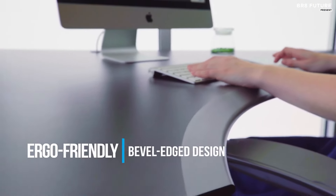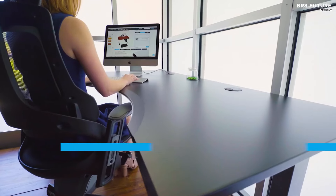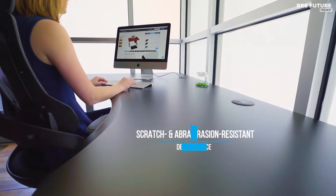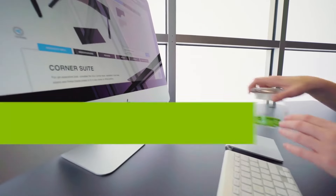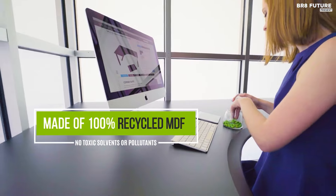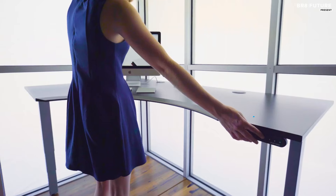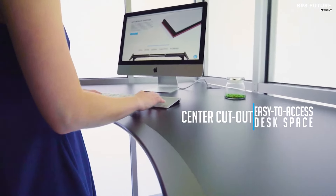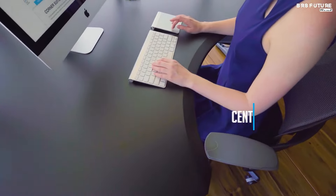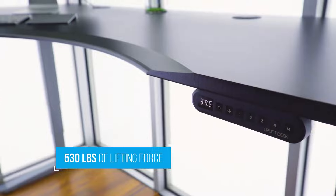Plus, with the included memory keypad, you don't have to worry about manually adjusting your desk each time you sit down. You can also add Uplift desk drawers, monitor arms, and a CPU holder to customize your setup. The Uplift Curved Corner L-Shape boasts a weight capacity of up to 350 pounds and is made from scratch-resistant laminate for a high-quality look that will last. The desk's solid steel frame provides a sturdy foundation and the included adjustable leveling feet make sure your desk is always level.